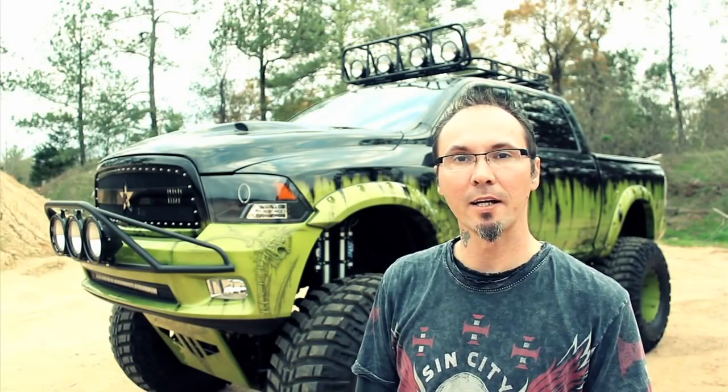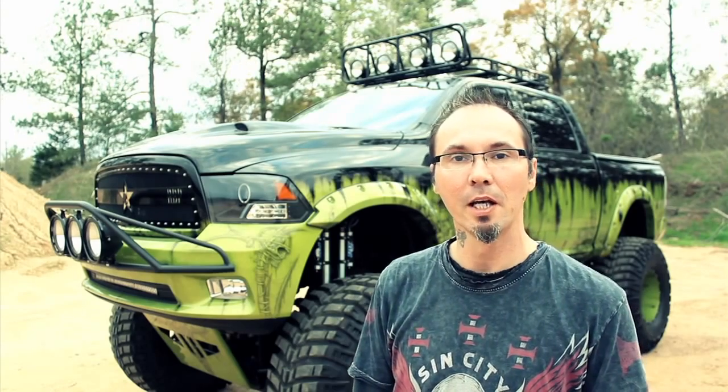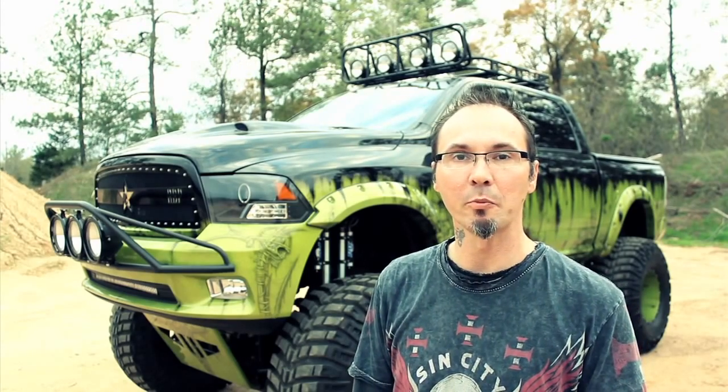Sets on top of 46 inch tires, Mickey Thompson Baja Claws. It's got a 19 inch lift. It was done by the guys at BNC Off-Road, Pasadena, Texas.